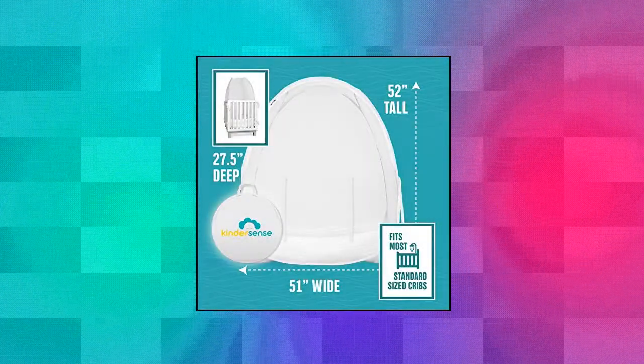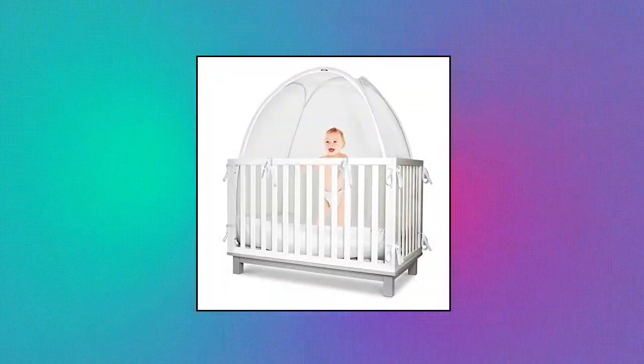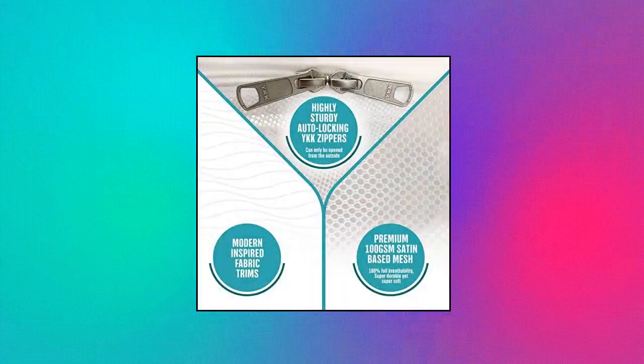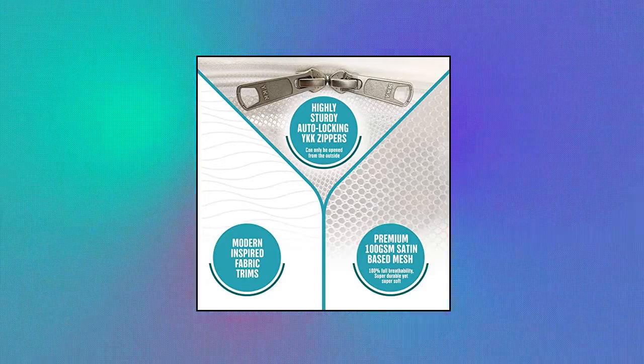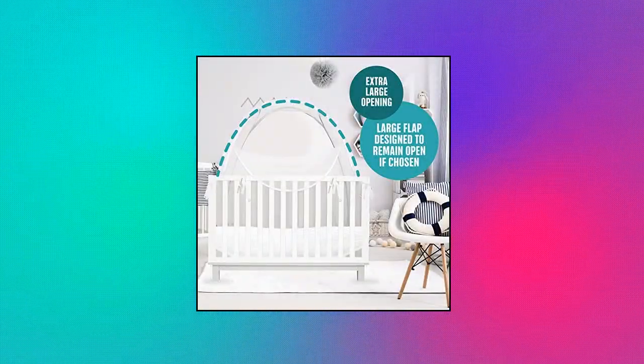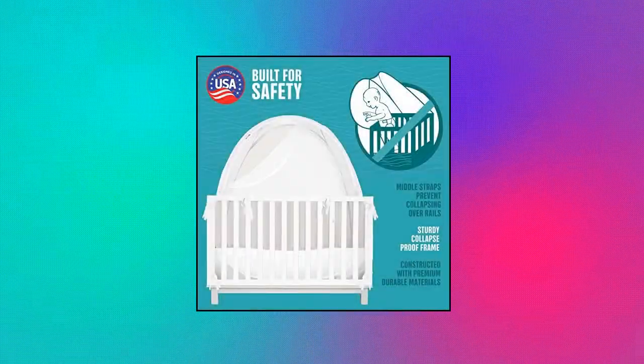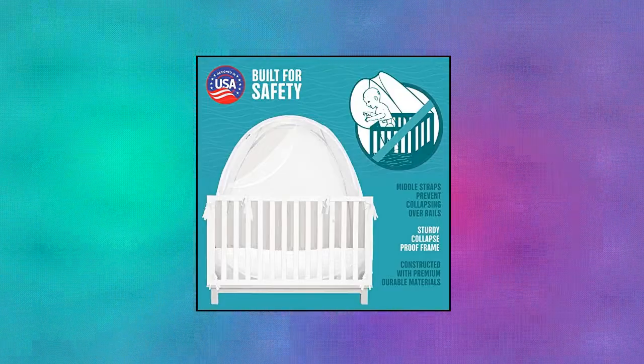Kinder Sense prevents infant from climbing out of crib. No more losing sleep. This crib safety tent topper keeps your little one safe and snug in his or her crib. The safe crib tent proprietary design was designed to avoid any potential dangers. The frame is structured to prevent inverting and collapsing, which can pose a suffocation hazard.